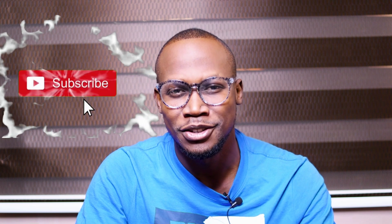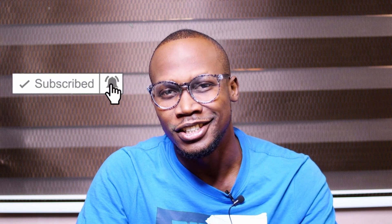Hi guys, welcome back to my YouTube channel. If you're new here, my name is Sleep, and this is Top 10 Trend News where we share exciting news for the month — this is for February. If you're new, please hit the subscribe button, like this video, and drop your comment. If you're a returning subscriber, thank you for coming. So without much ado, let's get started.